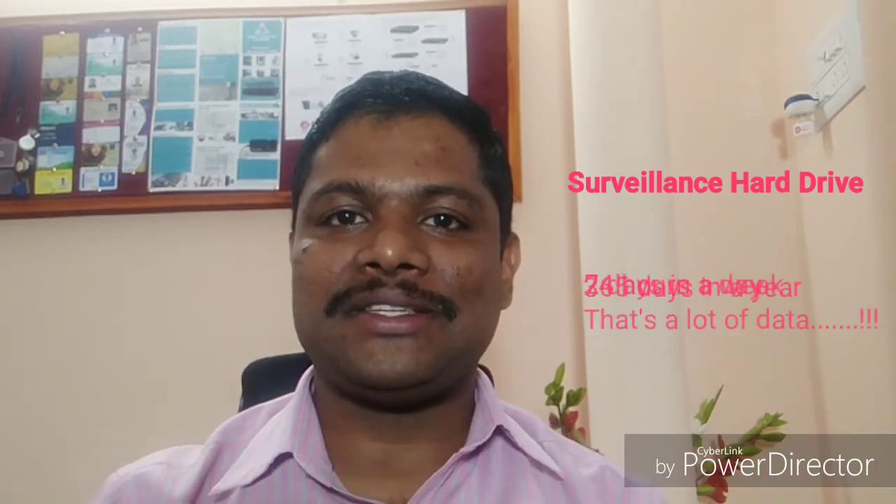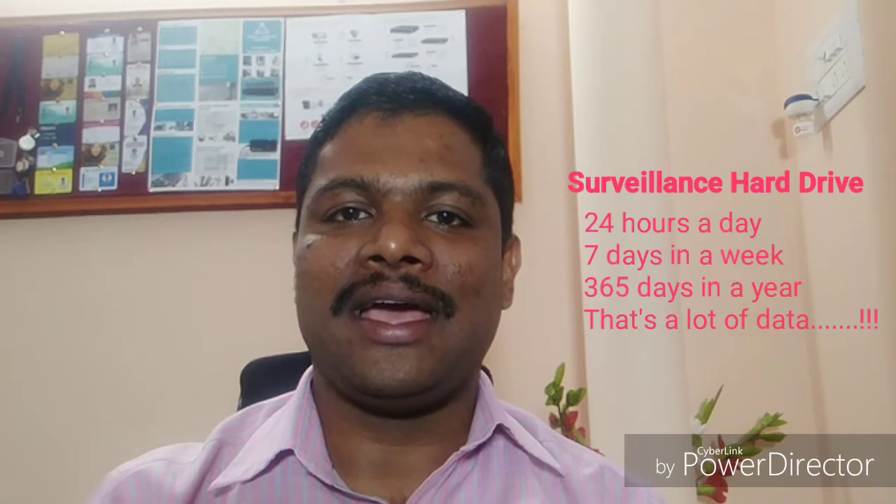The first thing is with regards to hard drive or storage. We have hard drives for laptops, for desktops, for servers, for surveillance. So what's the right one for you? Definitely the surveillance hard drive, because this hard drive is going to run 24 hours a day, 7 days a week and 365 days a year, and there's an enormous amount of data that's going to come in.